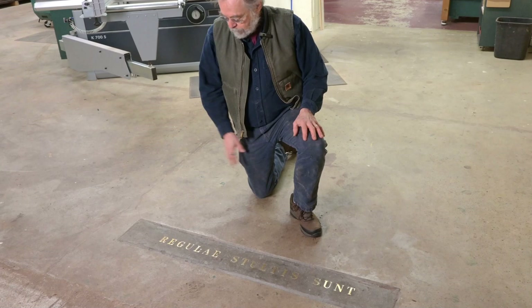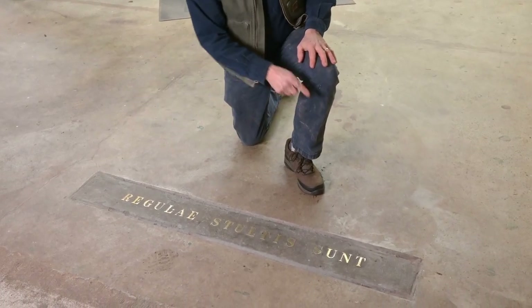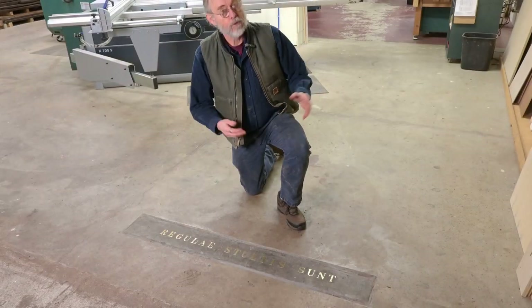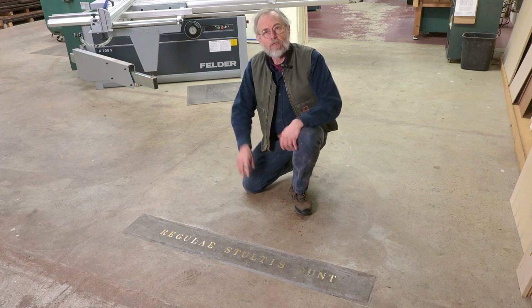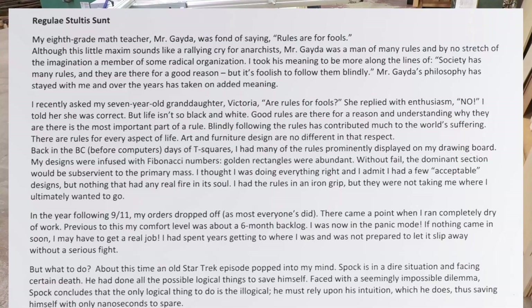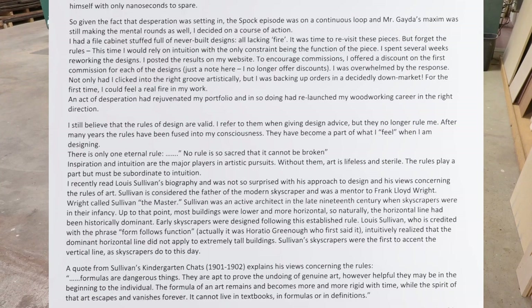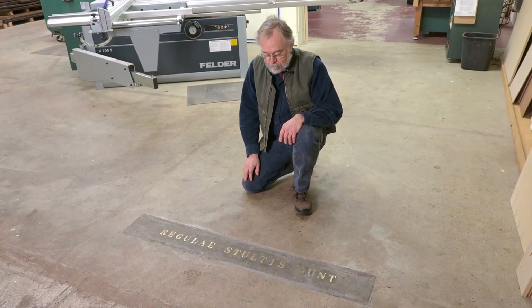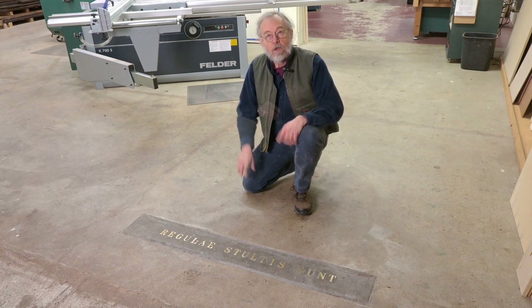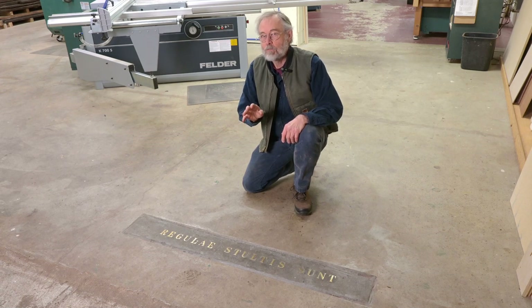As you enter my shop, the first thing you will see embedded on the floor are these words: 'Regulate stealth to sunt — rules are for fools.' It's the rules of design I'm talking about. I wrote a blog on this many years ago — I'll post a still image of that blog so you can pause if you want to read it. Or you can wait till my next book comes out. This is February 2023 and the book should be out hopefully by June.